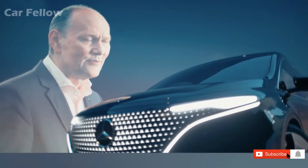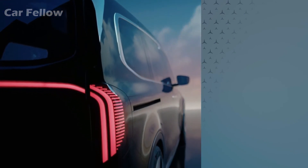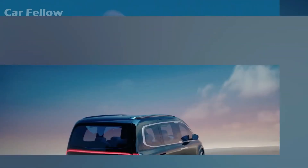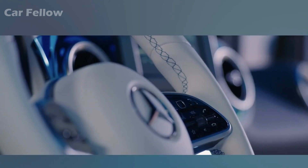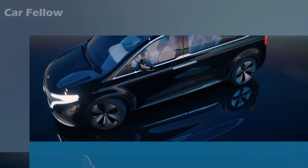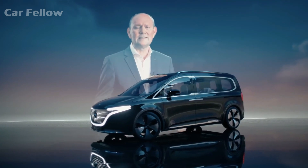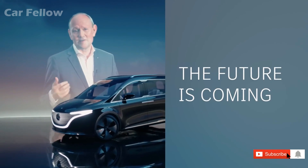As the name clearly states, the Concept EQT is a concept vehicle, but it's already very close to the upcoming series production model. The spacious 7-seater offers stunning Mercedes-Benz design, state-of-the-art connectivity, and the perfect combination of versatility and comfort, delivering maximum quality in the small van segment. With the new T-Class, we are going to win new customers and grow sustainably in line with our strategy. The future is coming — I'm looking forward to it.